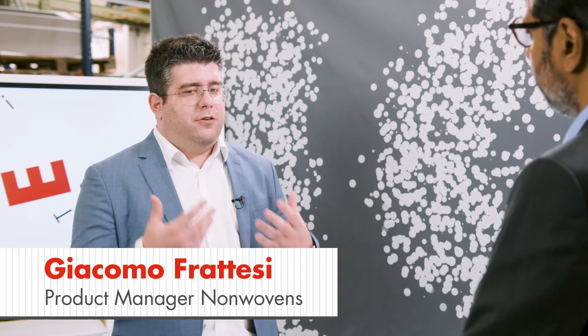Hi Giacomo, good to see you. Hello Kumar, thanks for having me. This year has been special to say the least — what have you been up to? Indeed it was a very challenging year, but also a very exciting year. Because together with our team, we had the possibility to launch the Uster Jossi Vision Shield N, which is a contamination sorter dedicated to the non-woven market.